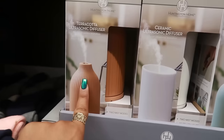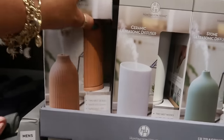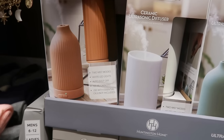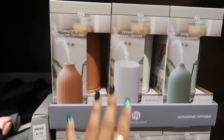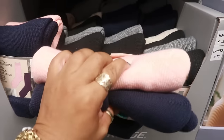And then there's a cordless pole saw for $50. There's a terracotta ultrasonic diffuser, a ceramic one and a stone one — three different types — with two mist modes, white LED lights, auto shut-off, and used with essential oils which are not included. These are $15. And $6 for the brushed socks.